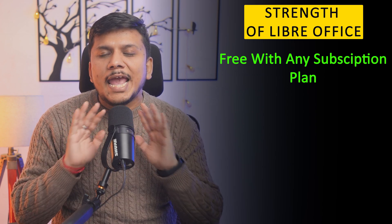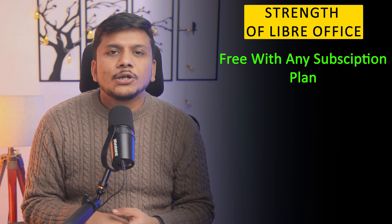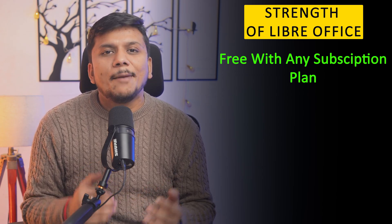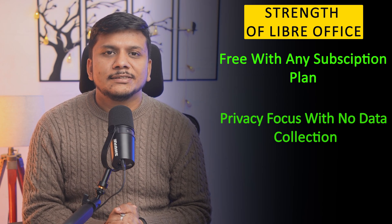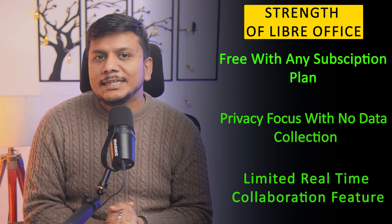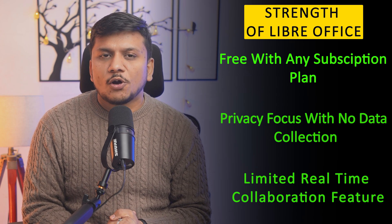LibreOffice is available not only for Linux but also for Windows and macOS. Its biggest strength is that it is absolutely free with no subscription plan, which is great at a time when companies are pushing toward subscriptions. It is also privacy-focused with no data collection and highly customizable with extensions. However, it lacks real-time collaboration features and has some formatting issues with complex Microsoft Office documents.